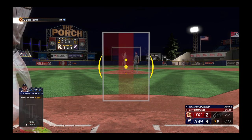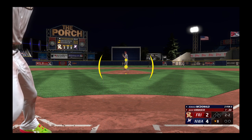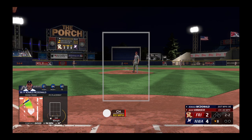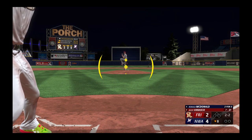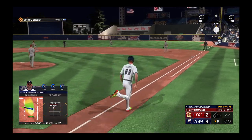Another ball. He spoils the two-strike pitch and he'll see another — that's ripped, base hit!